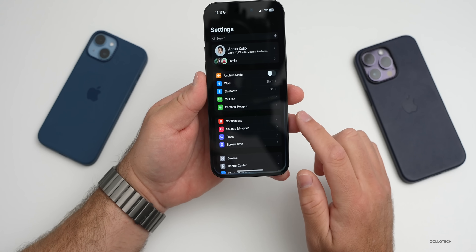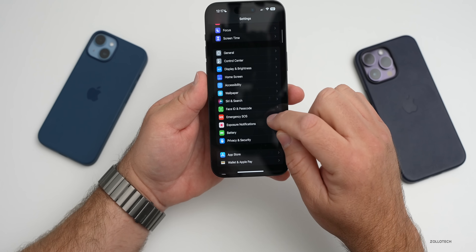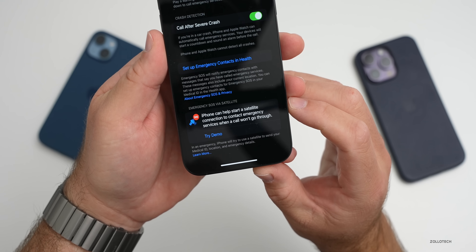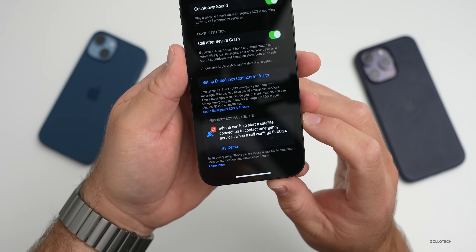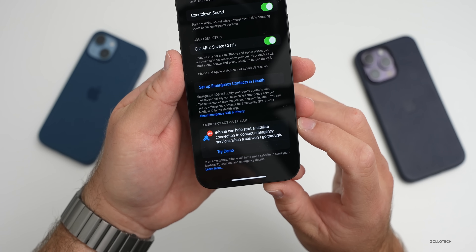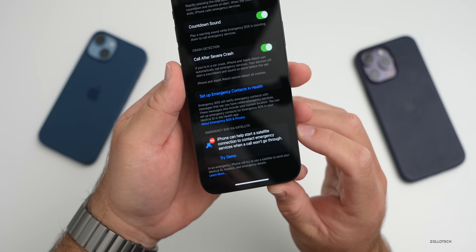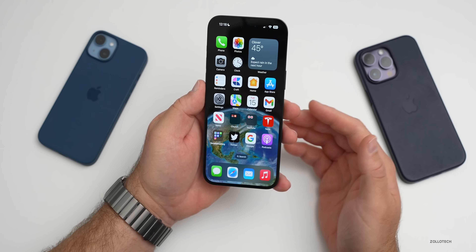First, it's in your Settings. Go into Settings, scroll down to Emergency SOS, and scroll to the bottom. You'll see it says 'Emergency SOS via Satellite — iPhone can help start a satellite connection to contact emergency services when a call won't go through.' We'll demo that in a moment.